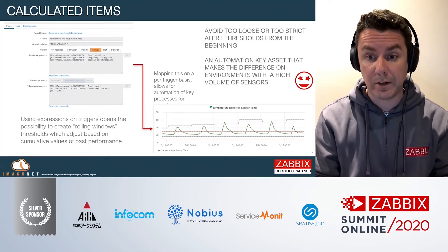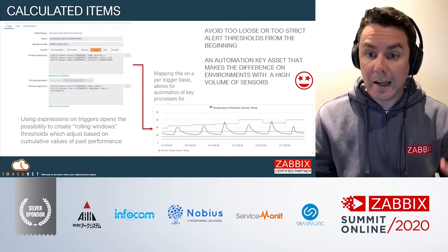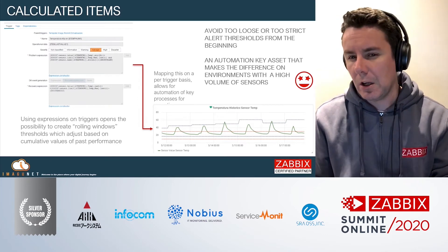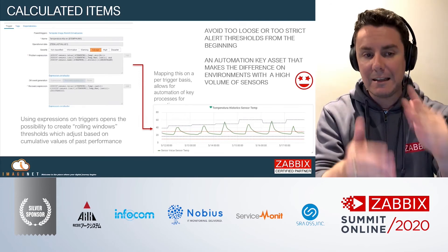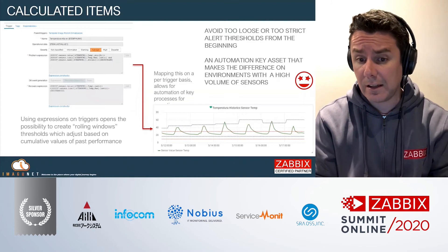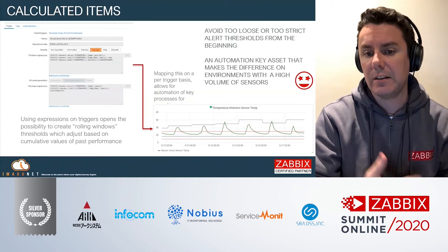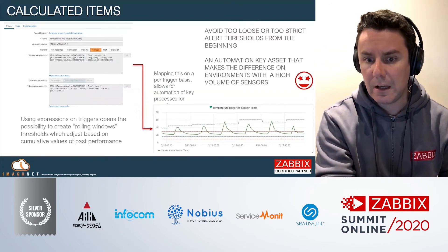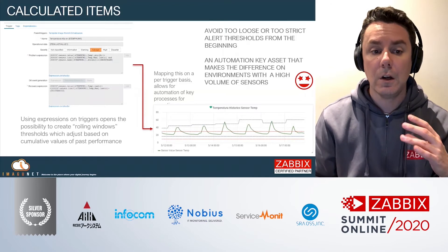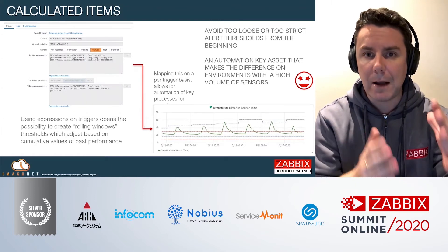By introducing calculated items that allow us to change the upper and lower threshold levels based on historical data — using average, moving average, weighted average, or whatever method you choose — you create adaptive thresholds that over time reflect the consistent behavior change of the sensor and the variable it's measuring. Multiply this by thousands and tens of thousands of sensors and you have an automated procedure to adapt to the customer environment. The key word is consistency — we're looking for changes over time that are recurrent and not anomalies. You have that power embedded into Zabbix.